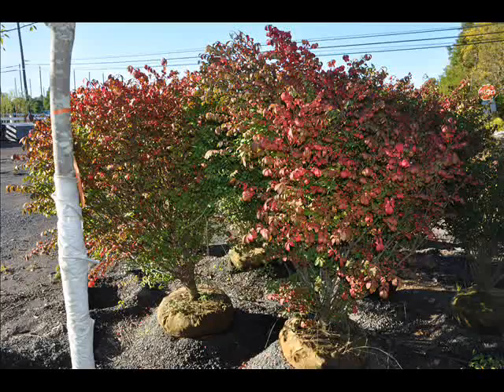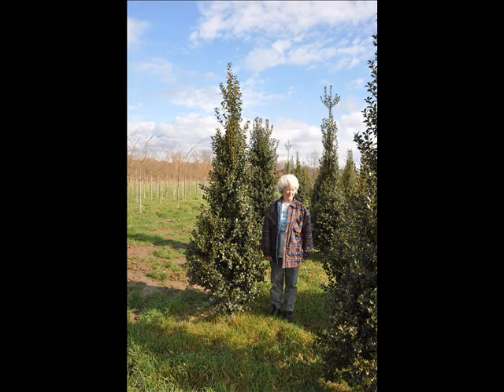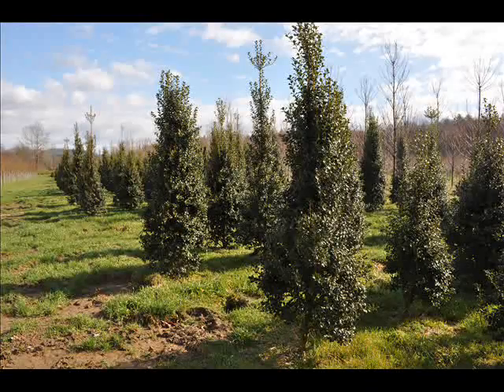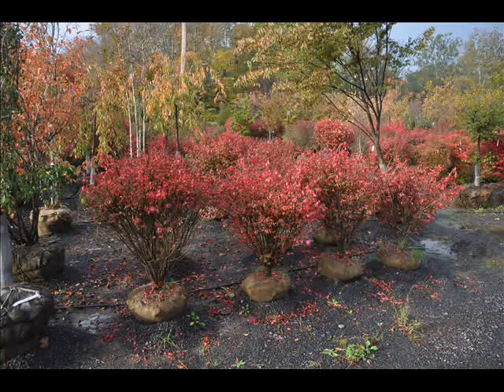We can also supply you with bald cypress, larch, and eastern red cedar. In the way of shrubs, we have arrowwood viburnums, bayberry, blackhall viburnums, a whole range of viburnums, dogwoods — red twig and silky dogwoods — and elderberries.